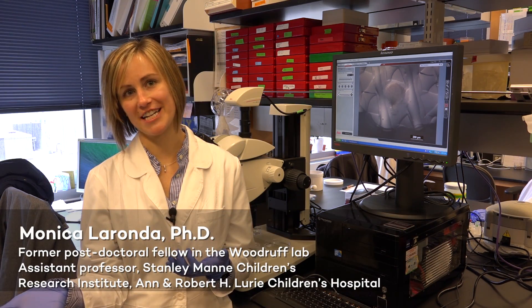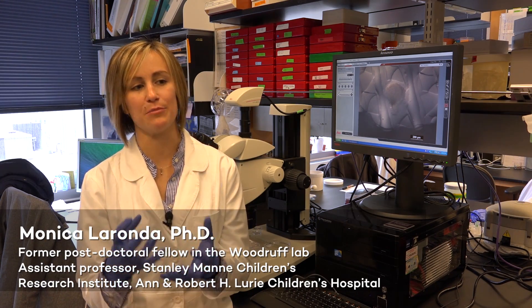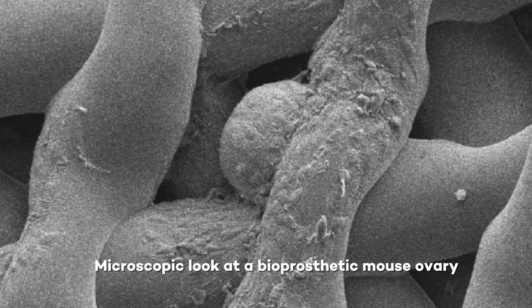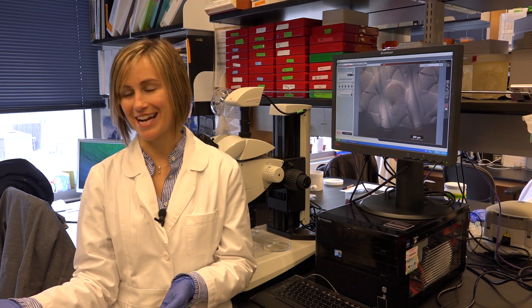Teresa and I have both wanted to create an ovary bioprosthesis or some sort of implant, so we said we need something that we can mold and build for exactly this purpose, and Ramil Shah's lab was right next door.